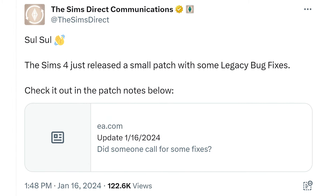A couple of hours after that announcement, we got the game update. And about almost 50 minutes after the game update, we got this tweet from the Sims Direct: the Sims 4 just released a small patch with some legacy bug fixes. Check it out in the patch notes below.